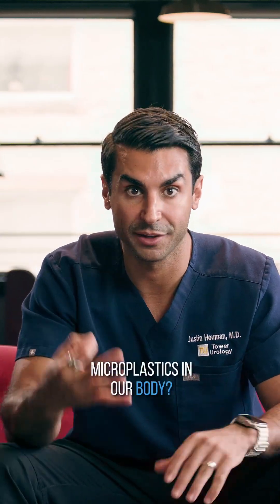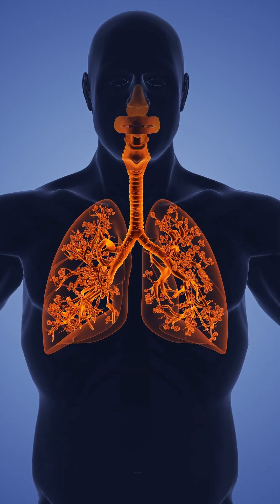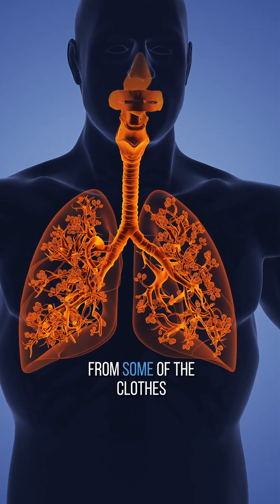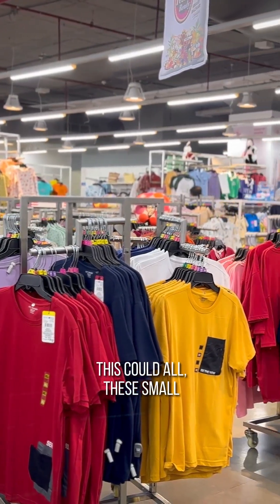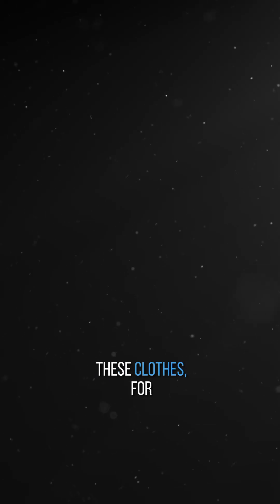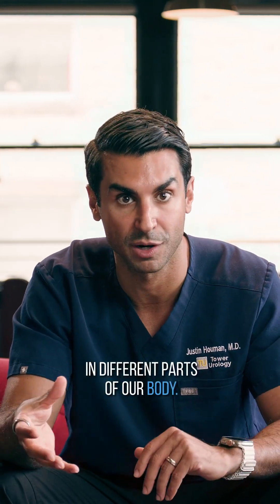How do we get microplastics in our body? There are three main ways. The first is inhalation — just breathing them into our lungs. This happens from dust and from synthetic clothing that we wear. Small particles come off these clothes, we inhale them, and they go into our bloodstream and deposit themselves in different parts of our body.